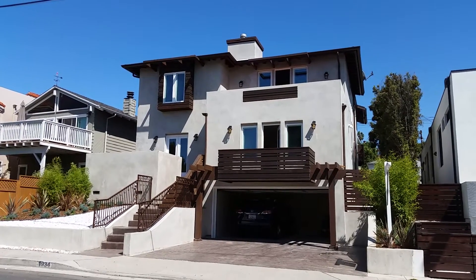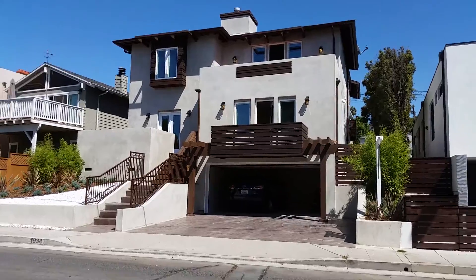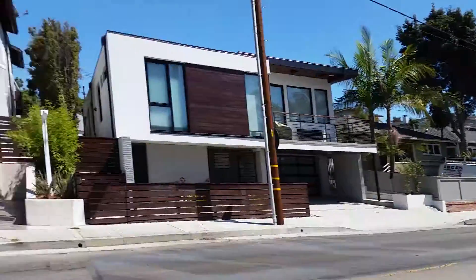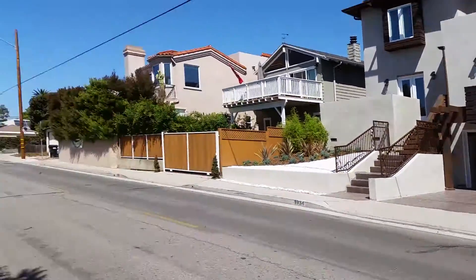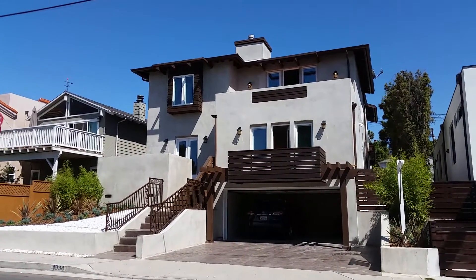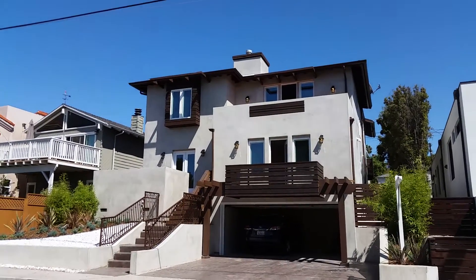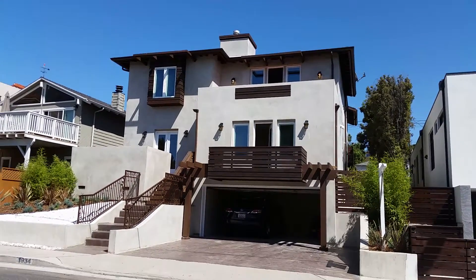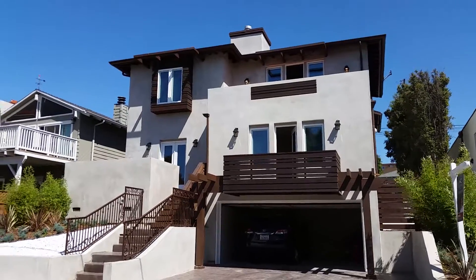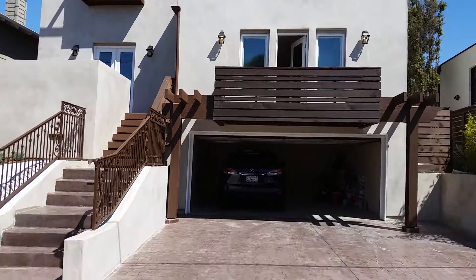This is 1935 Ava Avenue. Right now we're actually on Ardmore in Hermosa Beach and the address has been switched to the other side of the house. We'll get a good image of the other side shortly. Four beds, four baths, 3,800 square feet and they're asking 2.95 million. So let's check out this house.